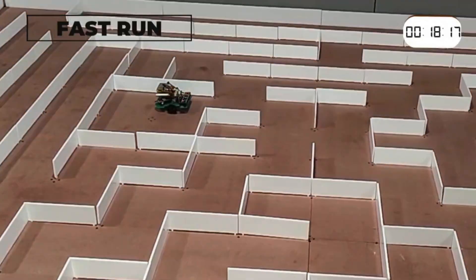That's insane. It reached the destination in just 18 seconds. Can you believe that?